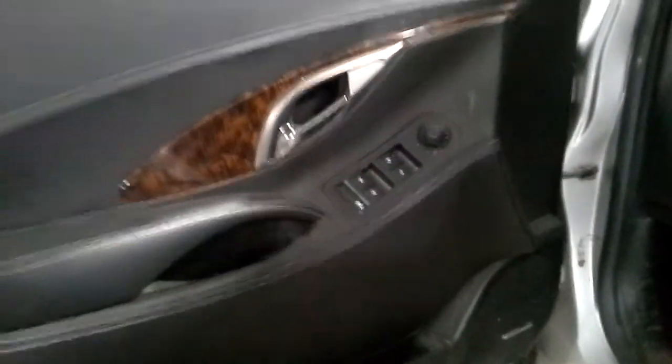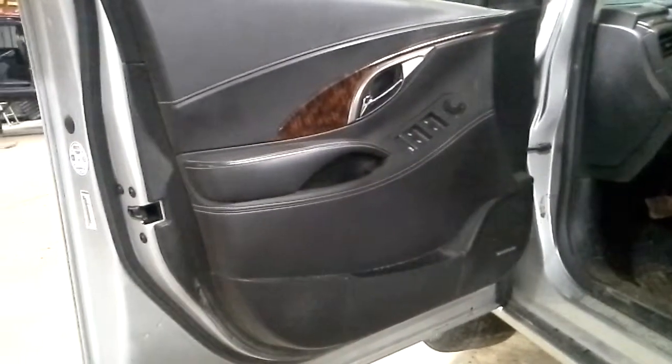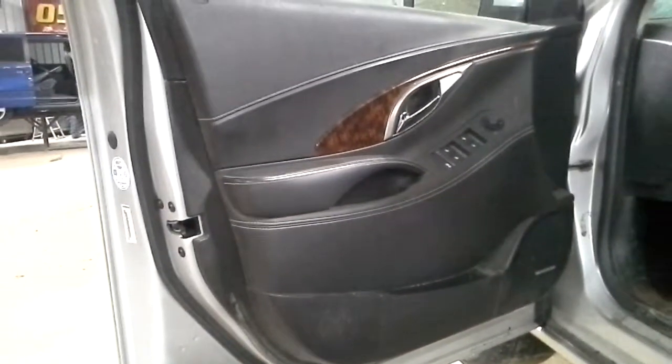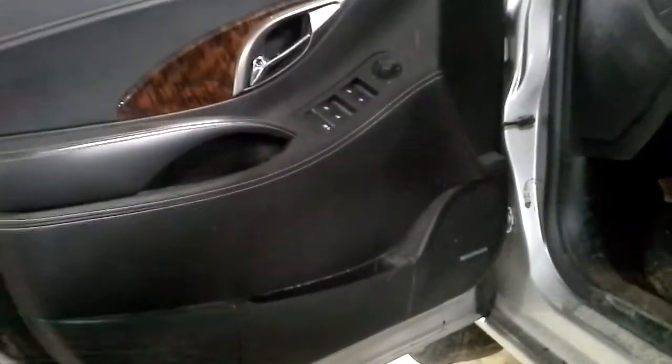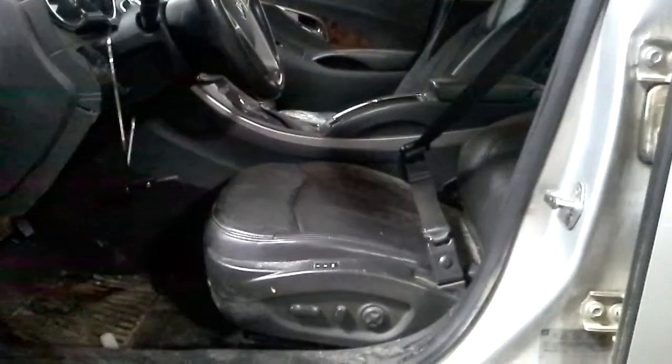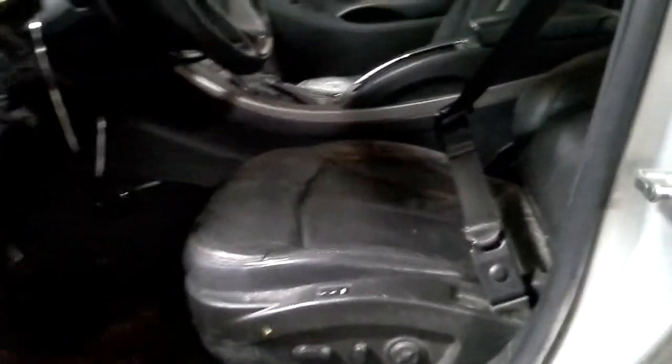Inside: power windows, power locks, power mirrors. It's a dark gray — almost black — interior with wood grain. Harman Kardon speakers, I'm sure, are flooded. Power seats, leather — they do not work.